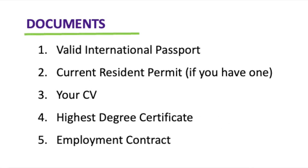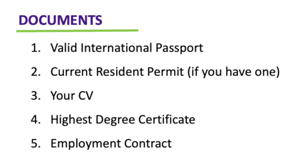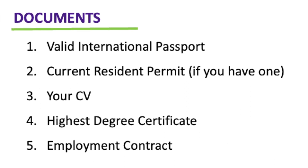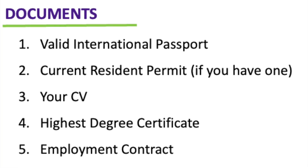The salary is set every year on the 1st of January. Now, what are the documents you need to apply for this visa? You need to submit a copy of your passport, a copy of your current resident permit, a copy of your CV, a copy of your employment contract, and a copy of your highest degree certificate.